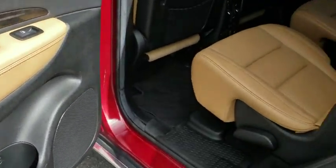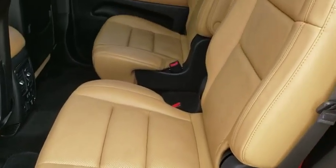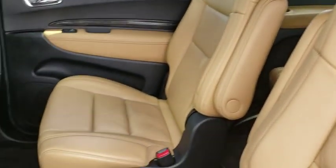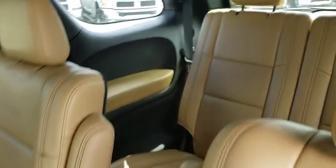Third row seat, power liftgate, power passenger seat, backup camera, remote engine start, keyless entry, navigation system, leather-wrapped steering wheel, power steering.